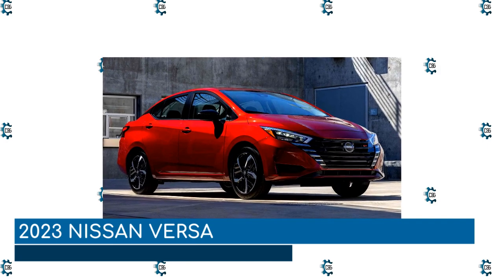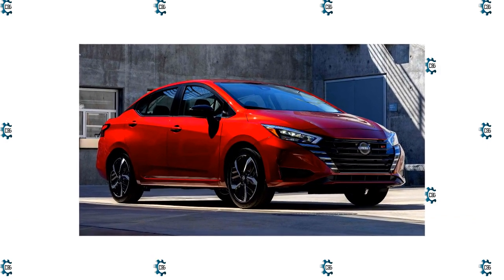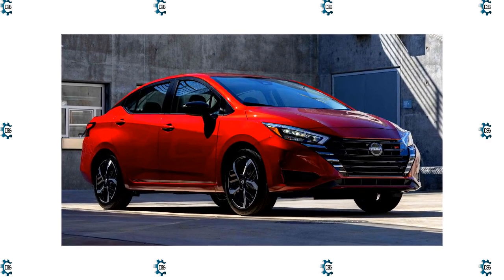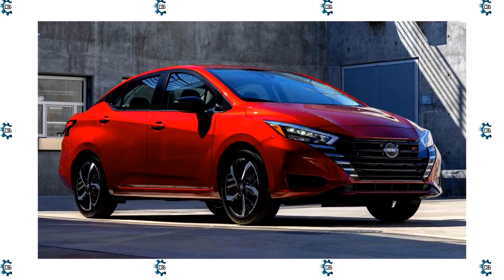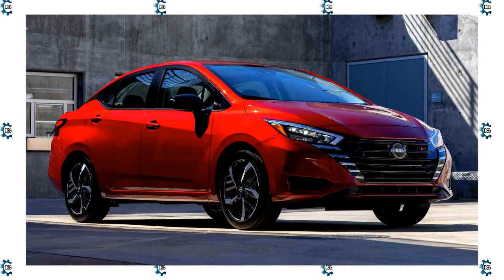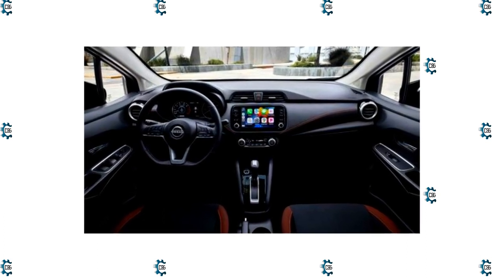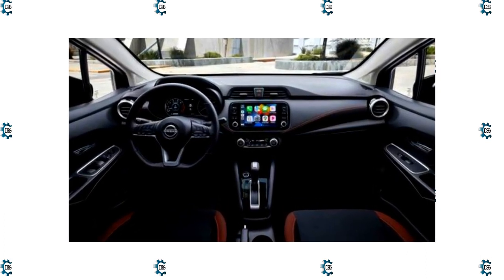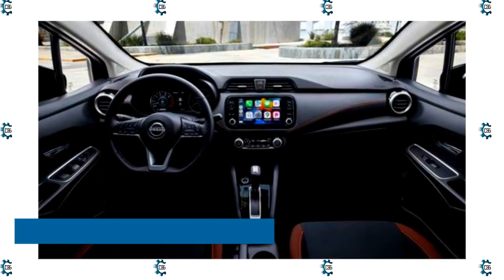2023 Nissan Versa. Nissan says updates for its most affordable sedan will be announced at a future date, but we're not expecting any earth-shattering changes. This generation was new for 2020, and considering how interest has shifted away from the class, we suspect the changes, if any, will be modest. Updated styling and new technology could improve the Versa for 2023, assuming the model doesn't go the way of the recently discontinued Hyundai Accent.